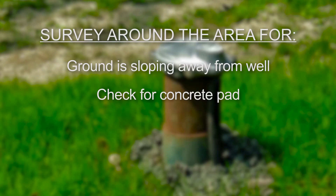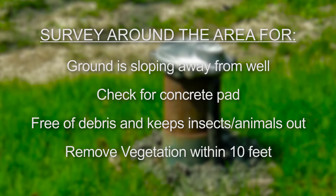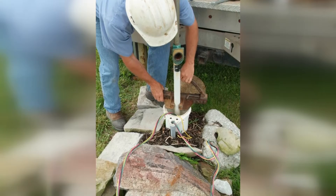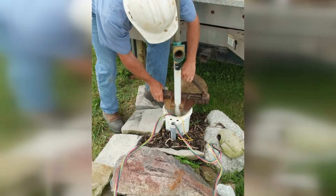If the well is equipped with a vented well cap, make sure the vent is free of debris and able to keep insects and animals out. Remove any vegetation with root systems within 10 feet of the well. If your well is located in a low-lying area prone to flooding, consider having a water well systems professional raise the casing to at least 12 inches above the historic record flood level, or construct a new well outside the flood-prone area.